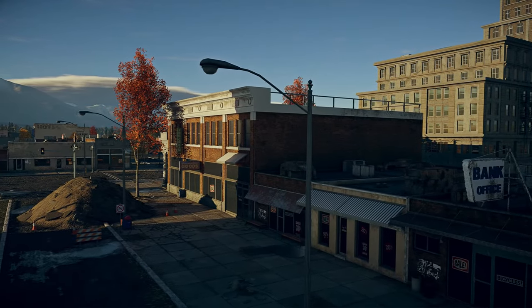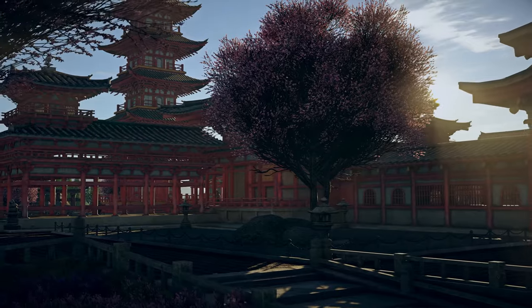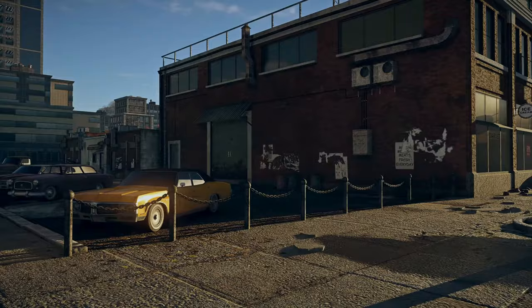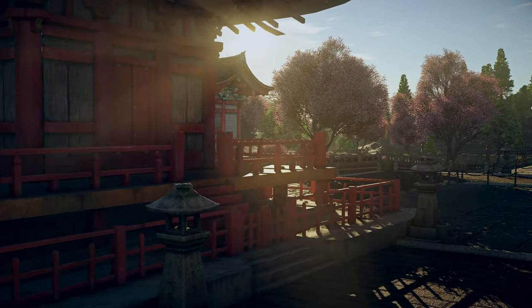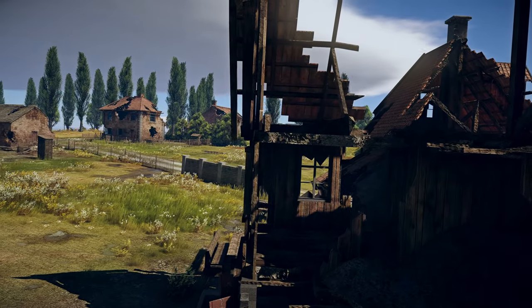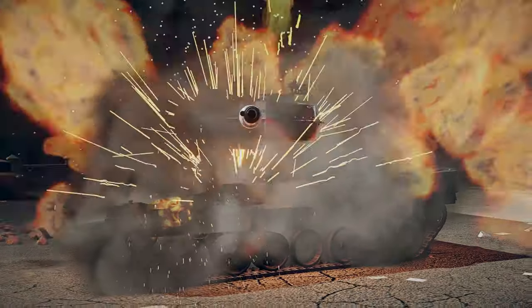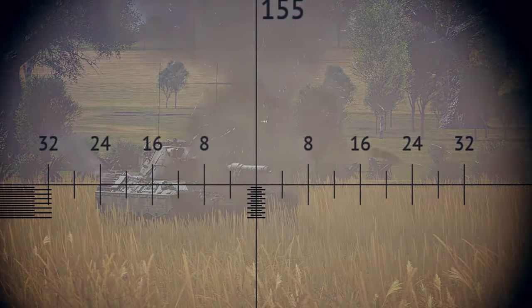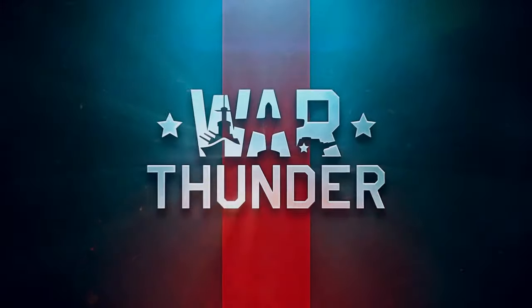Update 1.95 drastically changes the looks of the game. Our engine now supports algorithms for global illumination that affect the way everything looks, down to the lowliest pixels. Throw in some new, better effects for flickers and flames, and get ready to experience War Thunder in a completely new way!